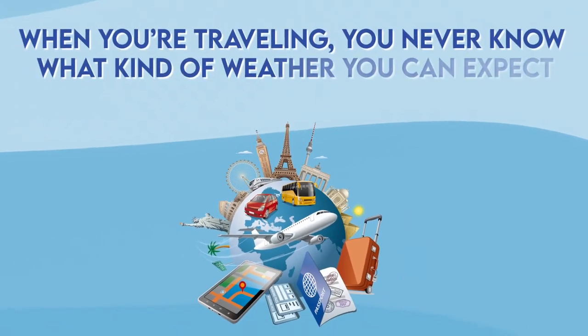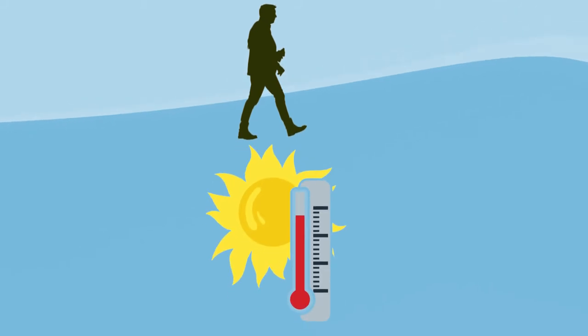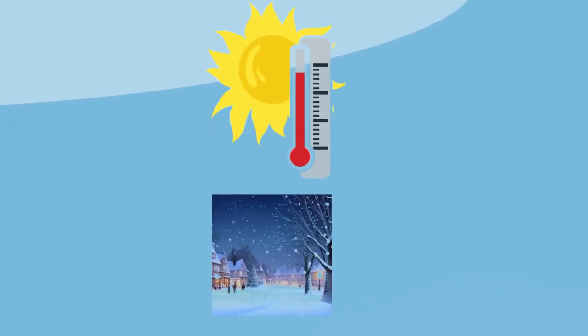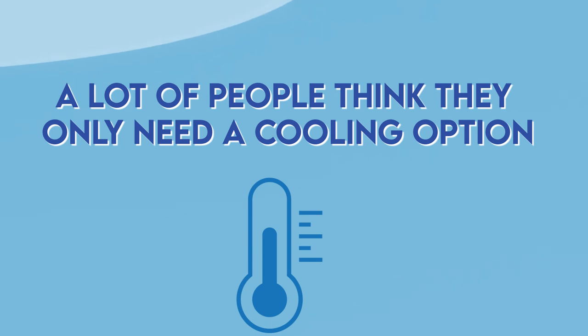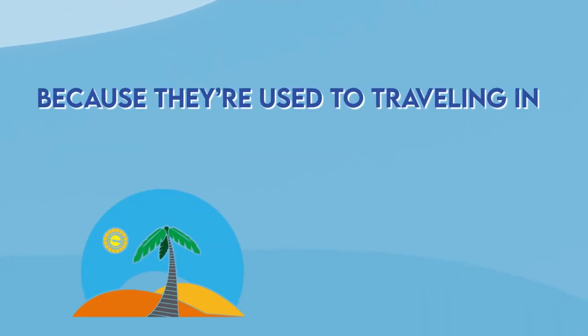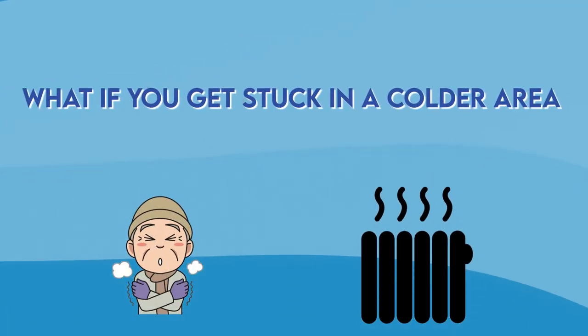When you're traveling, you never know what kind of weather you can expect. You can pass by some areas where it's too hot for you, and then if you allow it, you're spending freezing at night. A lot of people think they only need a cooling option because they're used to traveling in summer or in high temperature areas. But what if you get stuck in a colder area and you need to heat yourself?